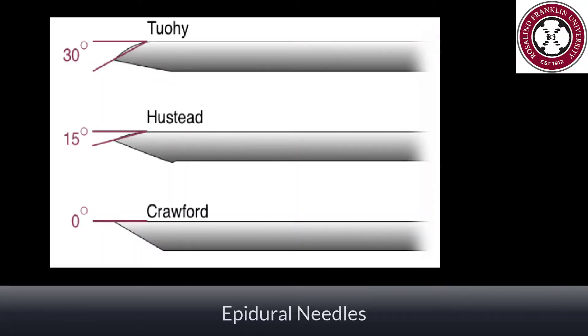There are also different types of epidural needles. The three needles have different angles of entry into the dura. With a 30-degree angle of entry, the TUI needle has the smallest incidence of post-dural puncture headache. The Husted has a 15-degree angle of entry into the dura, and the Crawford has a zero-degree angle of entry. If your preferred needle is not in your epidural kit, make sure you have one to drop into the sterile field.